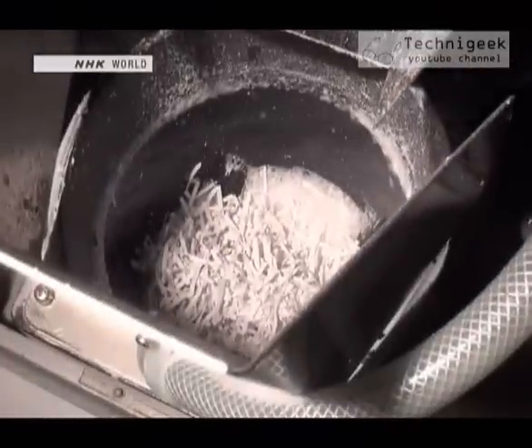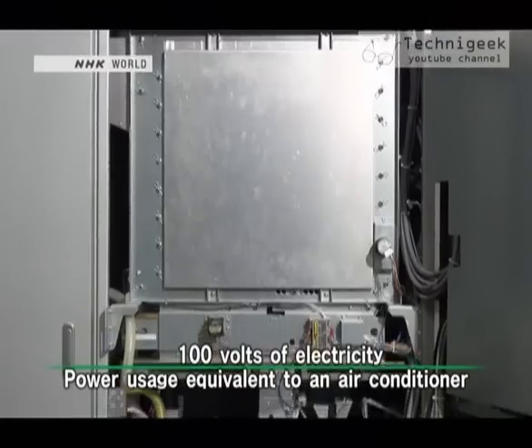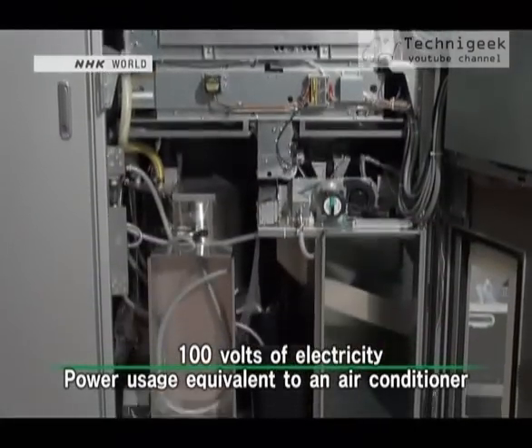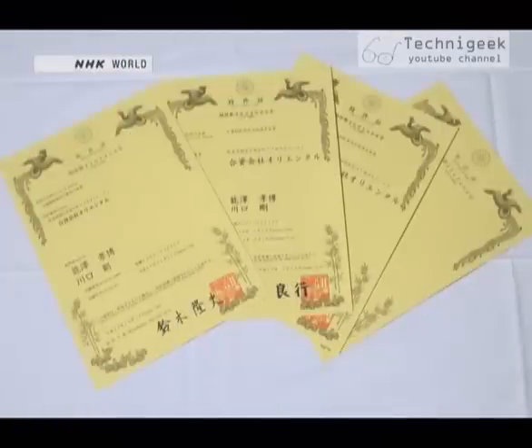The only things the machine needs are shredded paper, water, and 100 volts of electricity. It consumes about as much power as an air conditioner. Nozawa holds four patents for the machine in Japan, and buyers from other countries have also shown interest in the product.